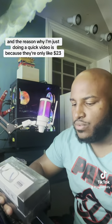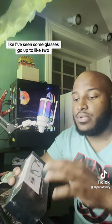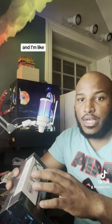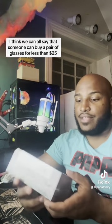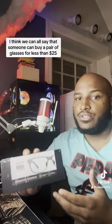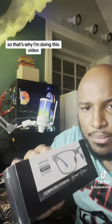The reason I'm just doing a quick video is because they were only like $23. I've seen some glasses go up to like $200, $300 for gaming. I'm all about trying to find a quick find that is affordable for everyone. I think we can all say that someone can buy a pair of glasses for less than $25 if they're going to use it for gaming.